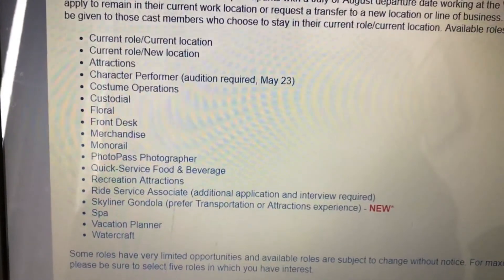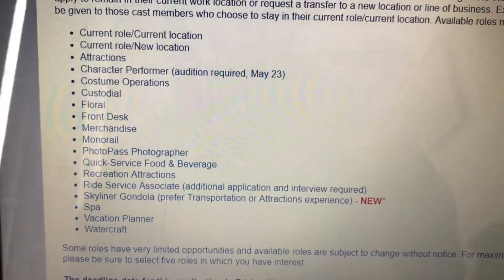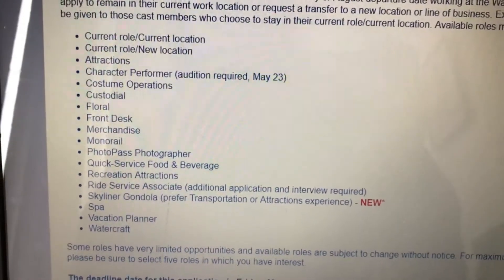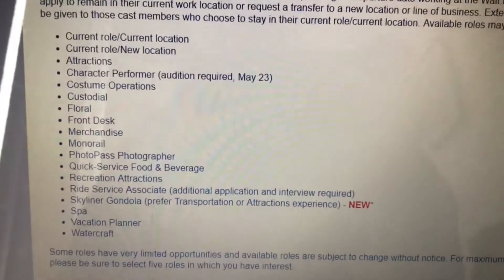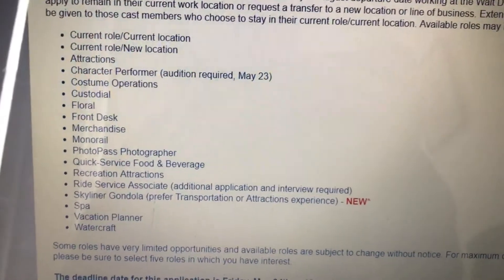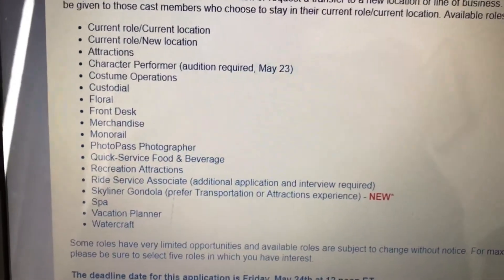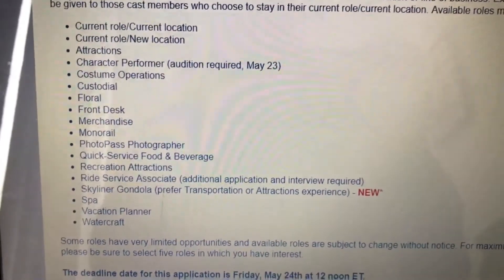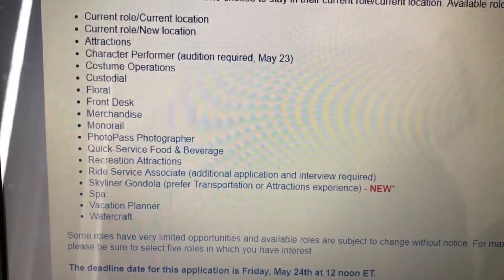Other role options include: costume operations, custodial floor, front desk, merchandise, monorail, PhotoPass photographer, quick service food and beverage, recreation attractions, ride service associate — which requires an additional application and interview, and that's driving the minivans around. The Skyliner is opening in August, I believe — this is the opening season, so that's pretty cool. And then Spa, Vacation Planner, and Watercraft.